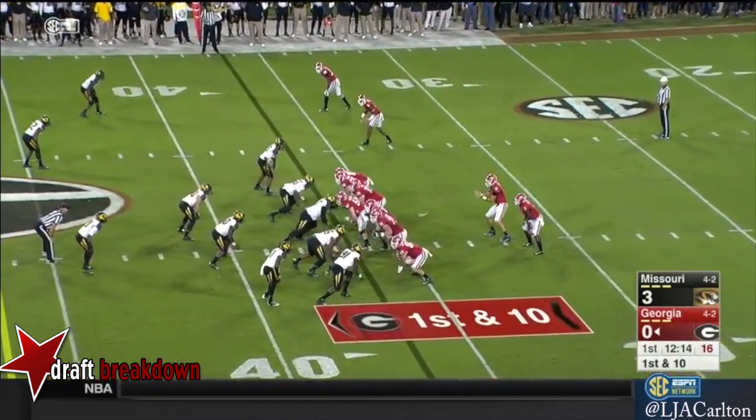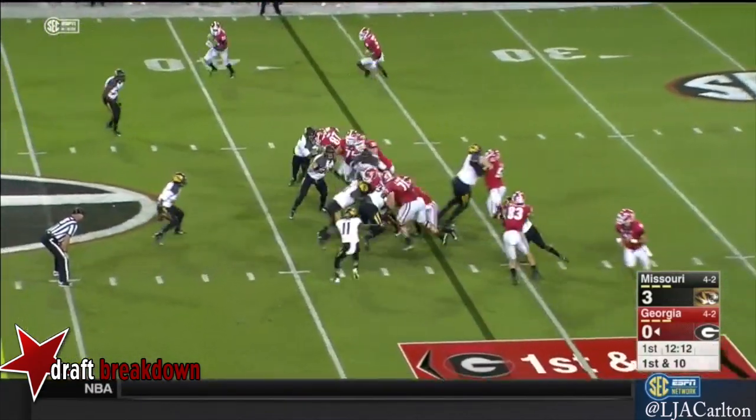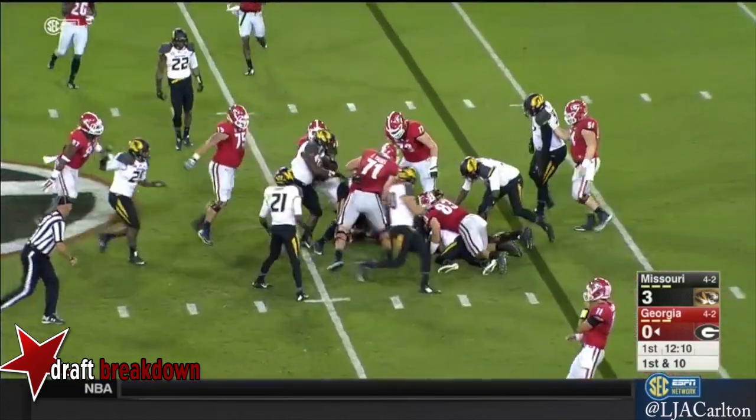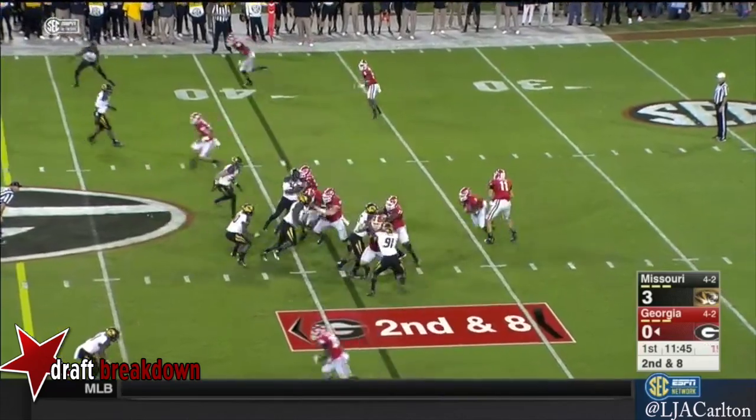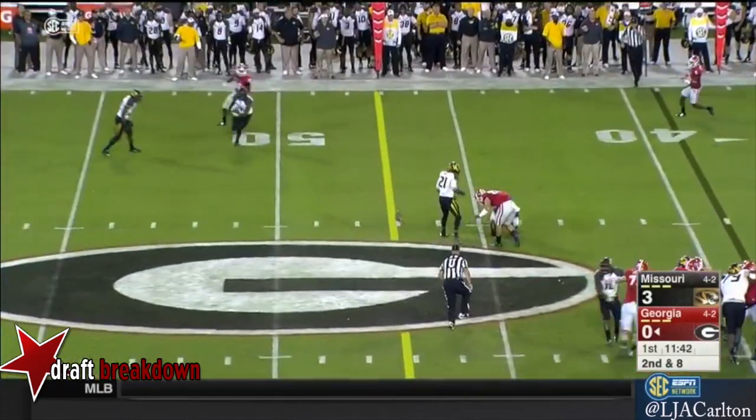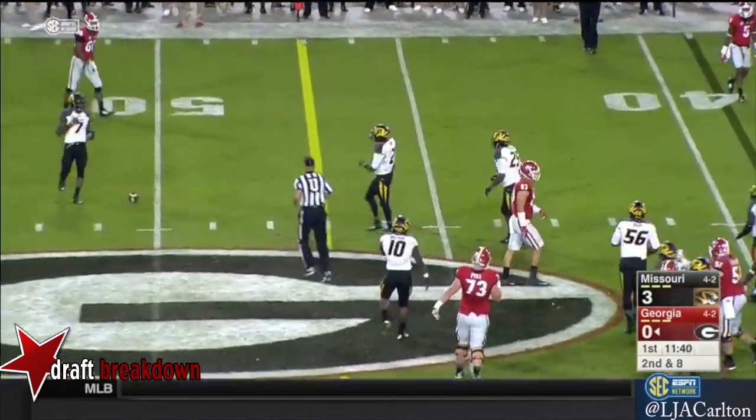First down and 10. Lambert goes in the gun. Here's Michel — Sonny Michel — very elusive in the hole. Play action, Michel. Guns it too low and incomplete.